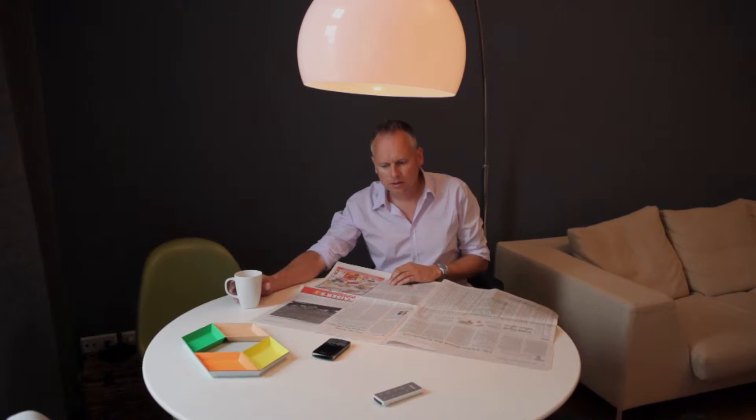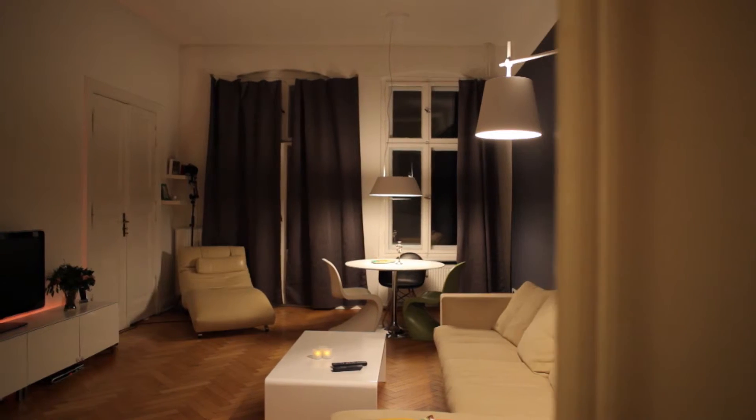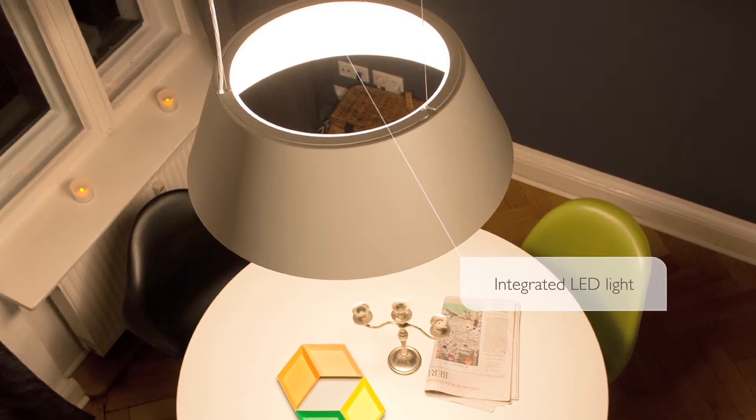Sometimes a space where you spend a lot of your time just isn't wow enough. But the right LED light can change all that in a flash and set a design statement which is hard not to notice.